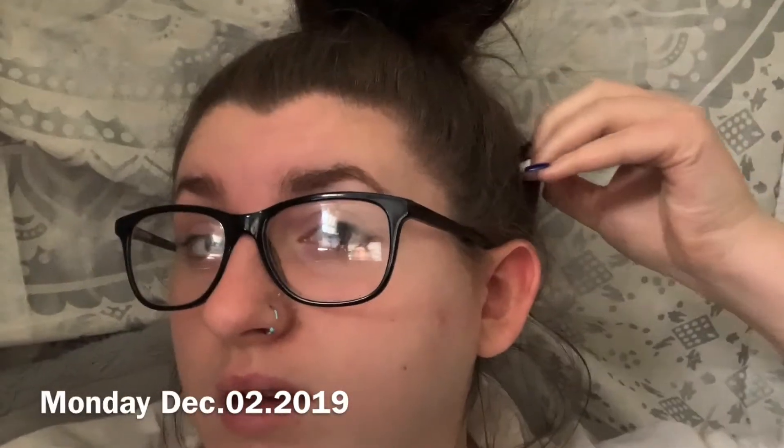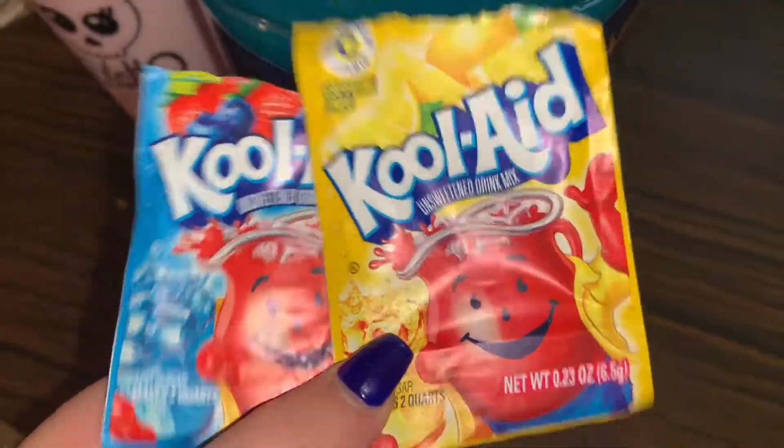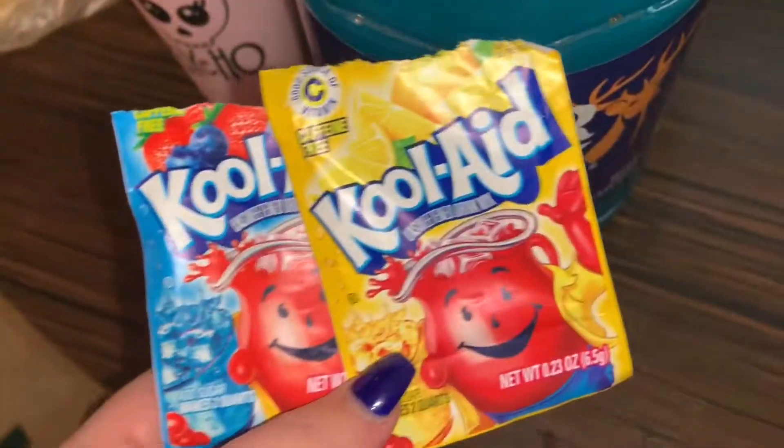I'm not doing anything Christmassy today. For lunch, the chicken is the best kind. I just made some Kool-Aid mixed berry lemonade. It's a really pretty color. It turns out good. Alright guys, I haven't said it yet, but happy Vlogmas Day 2.